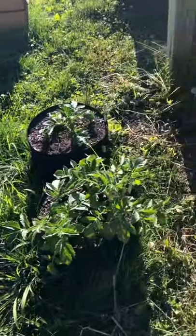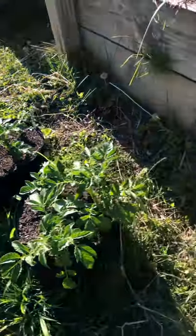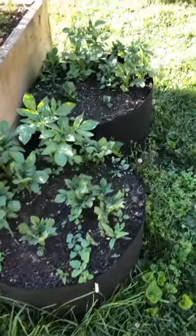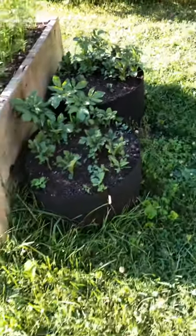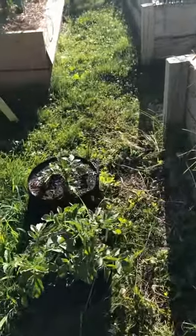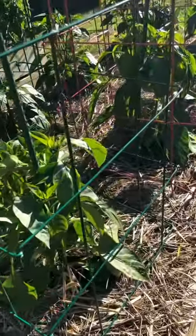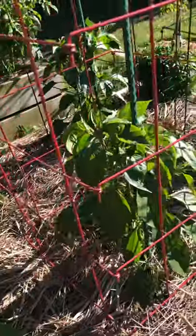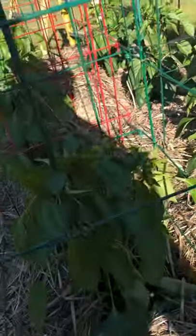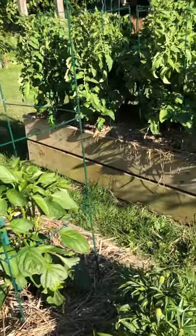These are the potatoes — all Yukon potatoes that are coming up. I have more Yukon up here. They'll just grow over and I don't really have to do much after the plant grows up. Here are the sweet peppers — they've got buds and flowers. They'll take a while to come through and they will get larger.